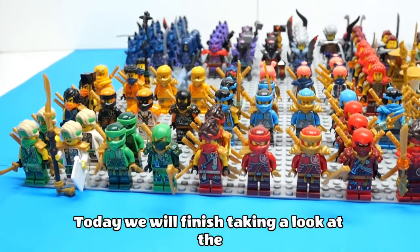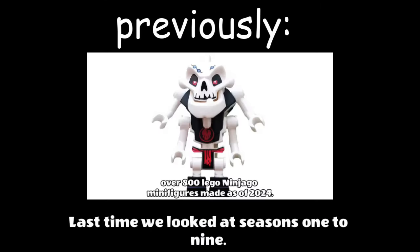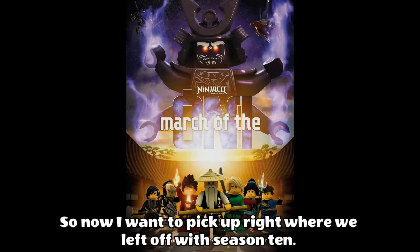Today we will finish taking a look at the best Lego Ninjago minifigures from every season. Last time we looked at seasons 1 to 9, so now I want to pick up right where we left off with season 10.